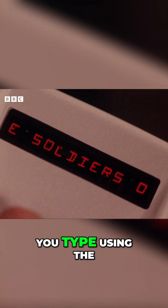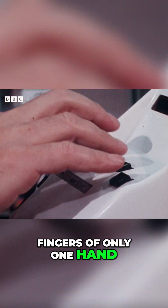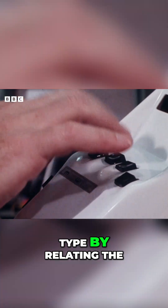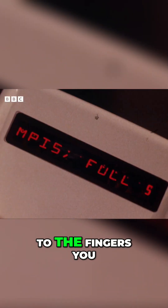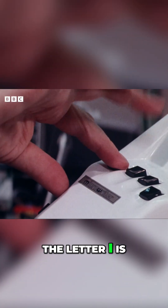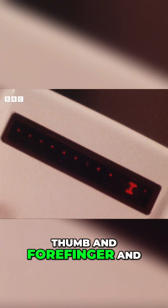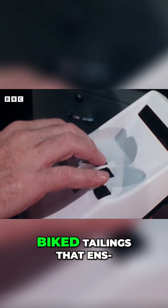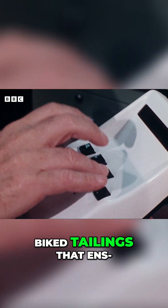As you see, you type using the fingers of only one hand. The added cleverness of the machine is the way you learn to type by relating the shapes of the letters to the fingers you actually use. For instance, the letter I is thumb and forefinger and describes a vertical line. Spiked, tailings, buttons.